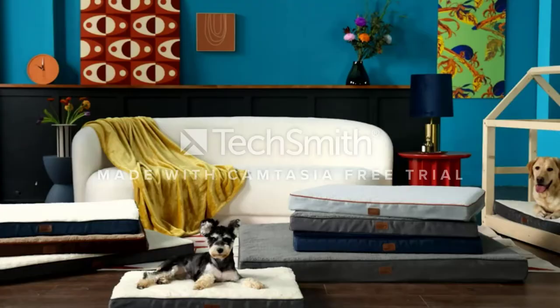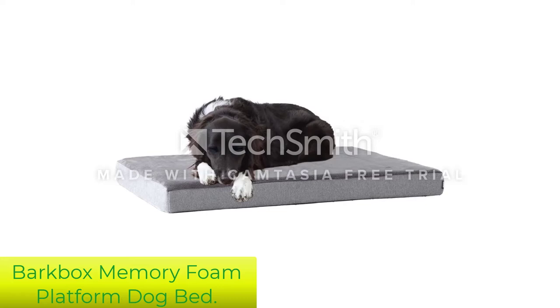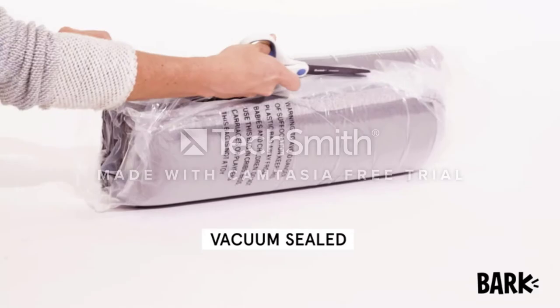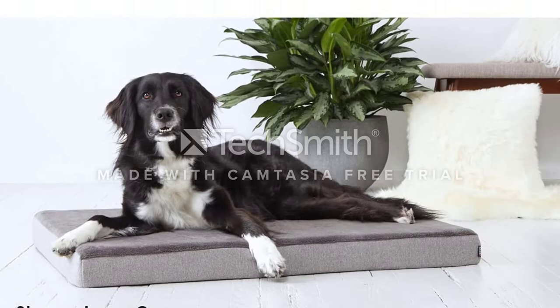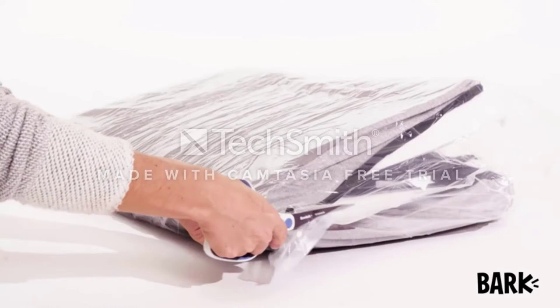Number 3: BarkBox Memory Foam Platform Dog Bed. High-density pressure-relieving foam is combined with temperature-regulating gel memory foam to provide optimal therapeutic support on a dog's joints. The ergonomic gel memory foam is great for all dogs, but especially those with mobility issues and arthritis. This is an orthopedic plush memory foam bed that comes in 4 sizes, 4 colors, has a removable cover to machine wash, and comes with the most adorable squeaker toy as a gift.